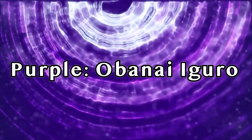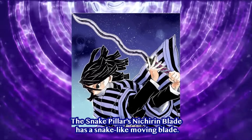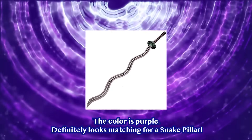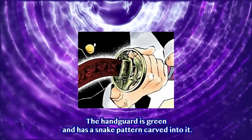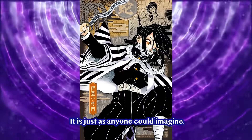Purple — Obanai Iguro. The Snake Pillar's Nichiren Blade has a snake-like moving blade, and the color is purple — definitely a match for the Snake Pillar. The handguard is green and has a snake pattern carved into it, just as anyone could imagine.